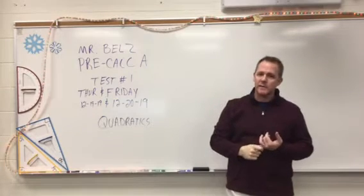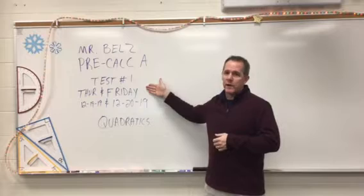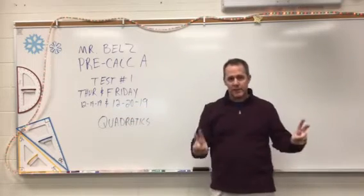Our first test that we're going to have will be on the Thursday and Friday right before break — that's December 19th and December 20th, if I get my calendar right.